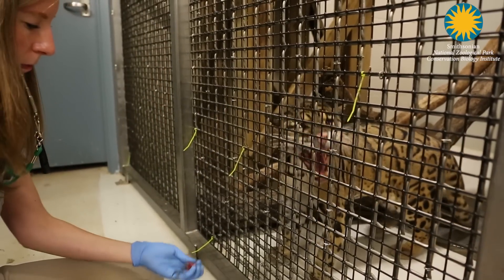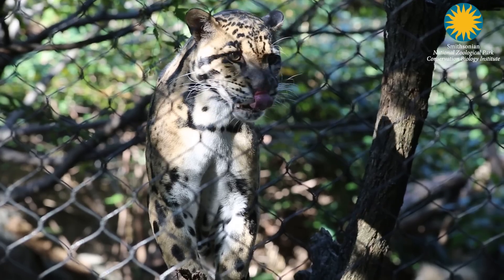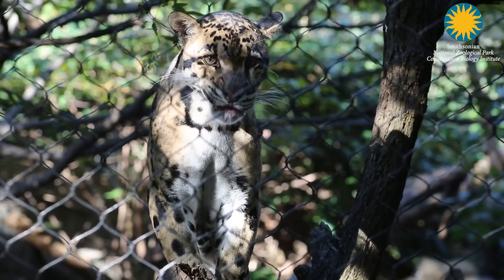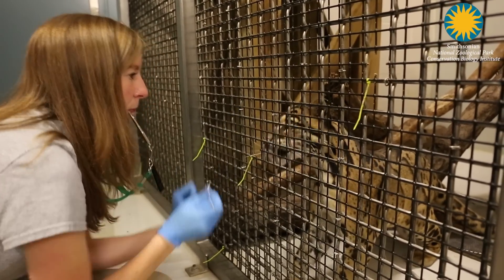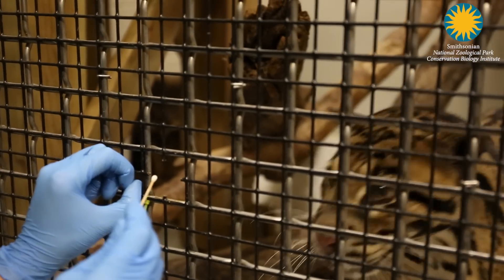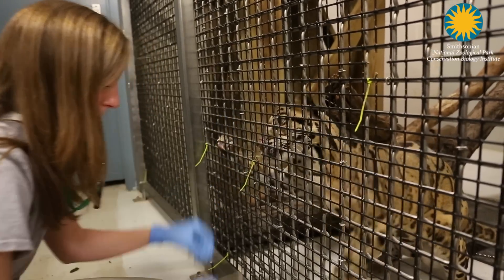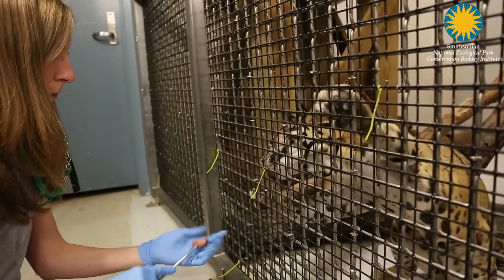We started with a basic open mouth behavior which he had previously learned, so it was a matter of teaching him to extend the time in which he opens his mouth and then to also desensitize him to the swab itself. I'll ask him to open his mouth, hold it open, and I will say my cue which is 'swab,' then I will get the cheek swab, bridge, and then reward him.